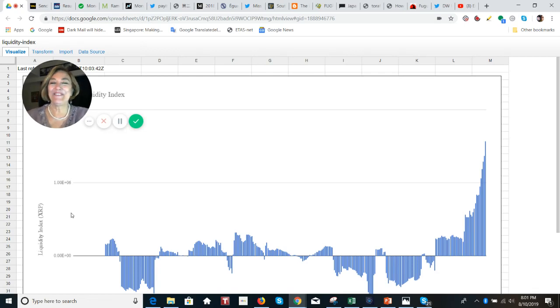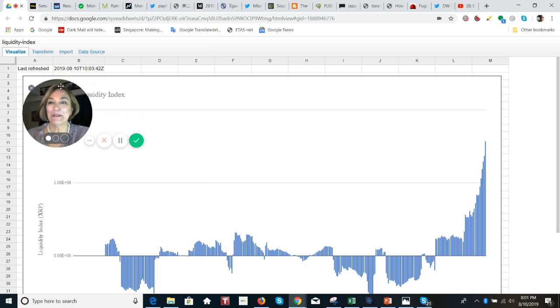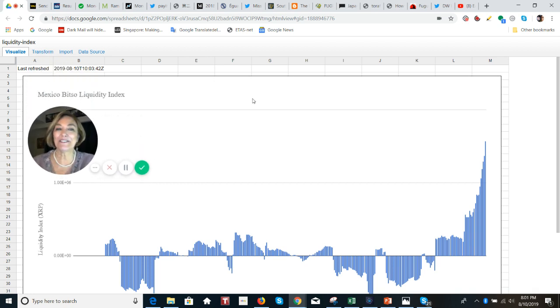Hey everybody, it's Eddie from Tokyo. This is your cryptocurrency update from Japan with a focus on XRP today. I'm back on my favorite site — the Bitso liquidity index for XRP — and it just keeps going.